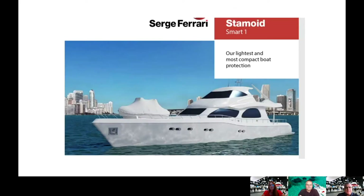This morning, we're going to be talking about Stamoid Smart — Stamoid Smart One specifically — which we promote as our lightest and most compact boat protection fabric. It is the newest addition to the Stamoid Fabrics lineup.